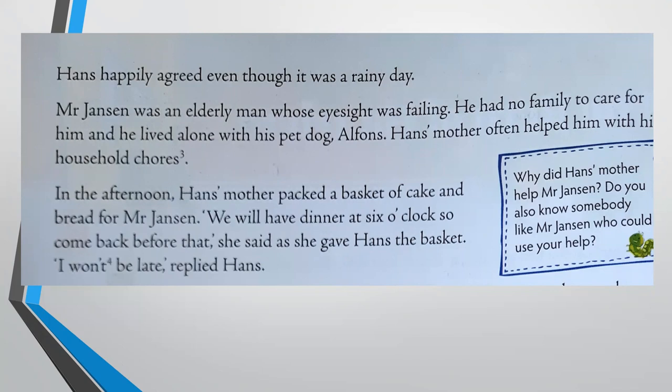"We will have dinner at six o'clock. So come back before that," she said, as she gave Hans the basket. "I won't be late," replied Hans. In cold countries like the Netherlands, people eat early because they cannot afford to stay awake later. In those days without central heating, they would have dinner early so they could get into bed before it became freezing cold after the sun went down. So dinner was scheduled for six o'clock and Hans promised he would be back on time.